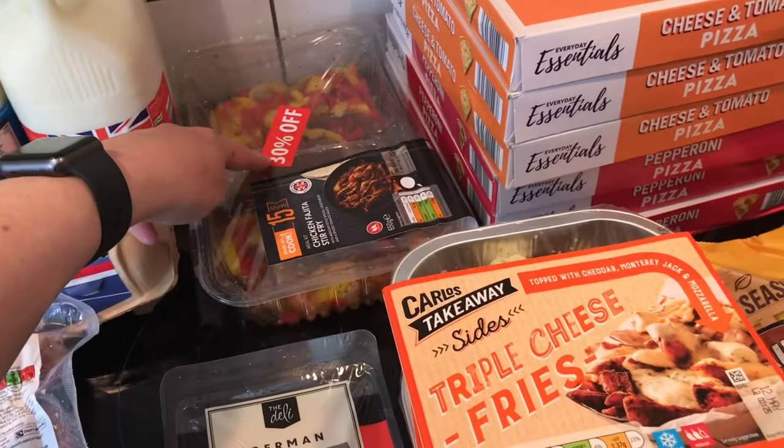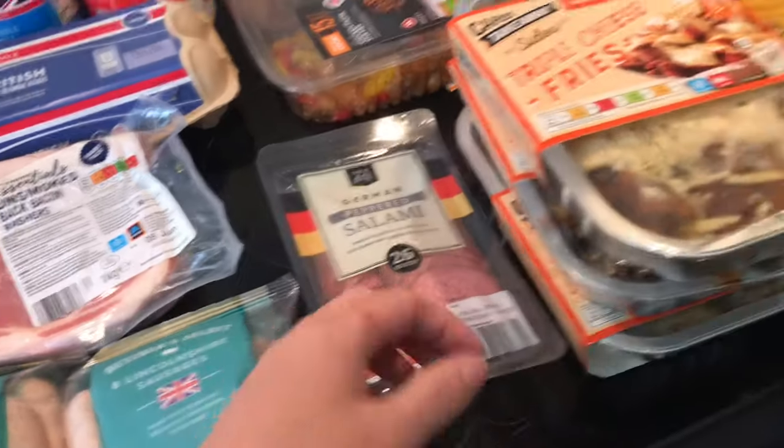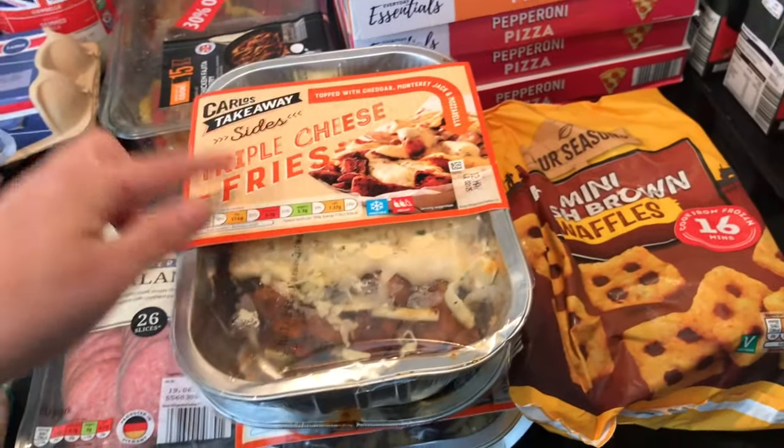The chicken stir fry was 30% off so I chucked that in the freezer. I also got salami and picked up these purple cheese fries.